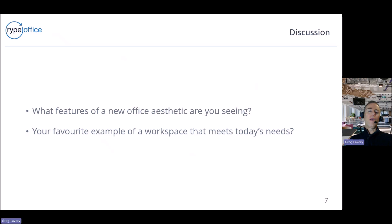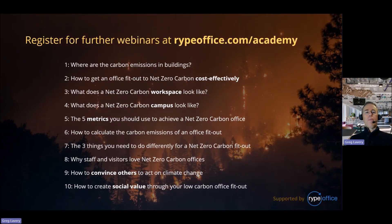Picking up again following that break and discussion — thank you very much for joining. You can register for further webinars at ripeoffice.com/academy. In the new year in January we'll be starting the fourth topic: what does a net zero carbon campus look like? That's not so much about aesthetic but about when you've got a whole system operating where waste becomes the raw material — one building shuts down, materials are reused on site, processed locally by those who are workplace disadvantaged, creating social sustainability benefits as well.